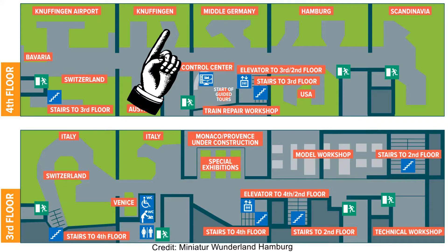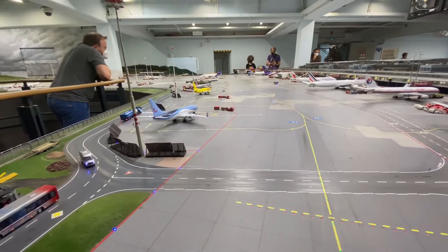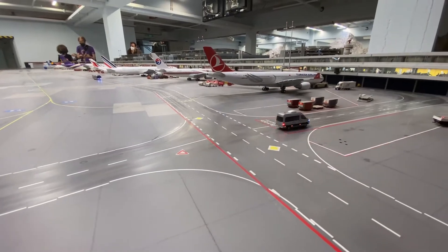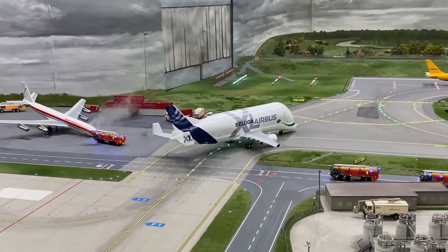Now let's move on to my personal favorite — the airport. With planes taking off and landing every few minutes and countless moving cars, the airport is the most impressive section from a technical point of view. It took 6 years to construct.